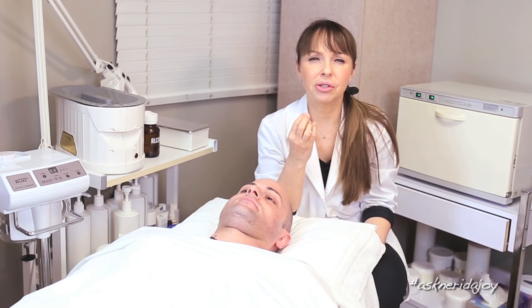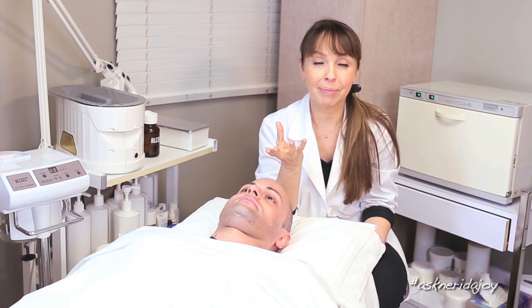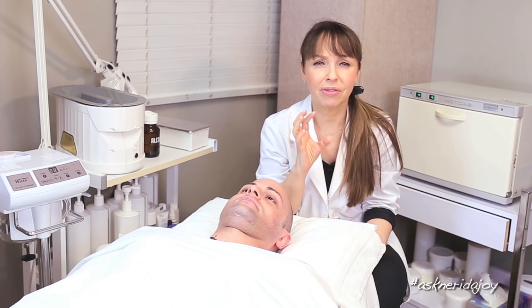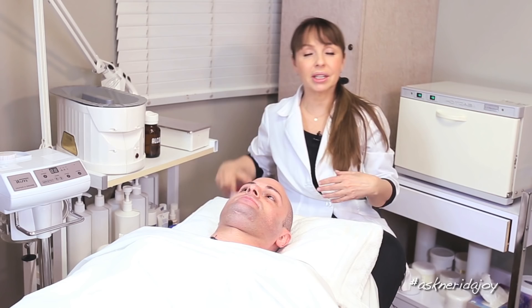Rosacea tends to occur more in people in their 30s — that's often the decade when it can flare up and someone can suddenly develop rosacea. It's not very difficult to treat. I tell clients I diagnose with rosacea to stay away from tomatoes. I also brought something to show you because a lot of people ask what they can do to help their rosacea.